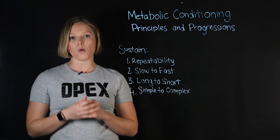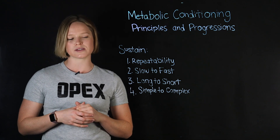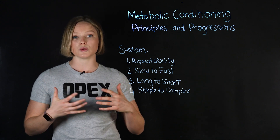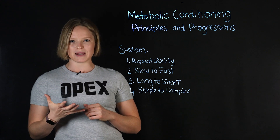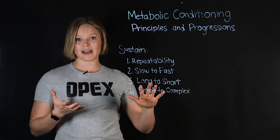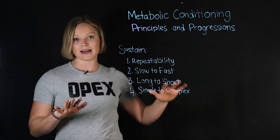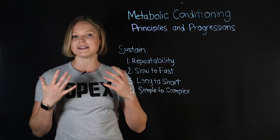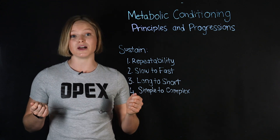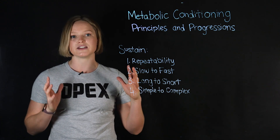To ensure that your Metcons are always sustainable, there are four principles to remember throughout this course. Number one is repeatability — everything your clients do, they should be able to do again. For example, if you have them do five minutes on an assault bike, they rest for five minutes and come back for another five, they should be able to maintain the same pace on that second interval and repeat that multiple times. The same goes for a 30-minute AMRAP of thrusters, pull-ups, and double unders — they should maintain the same pace the entire time.